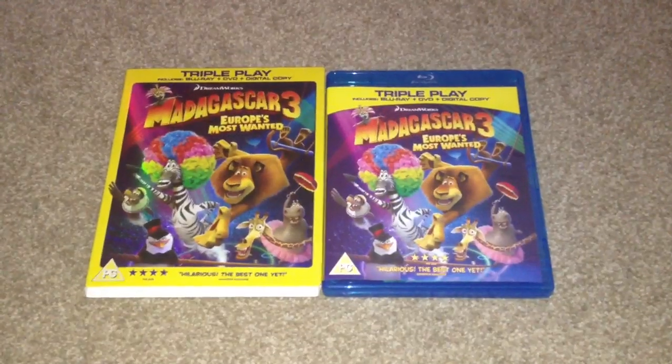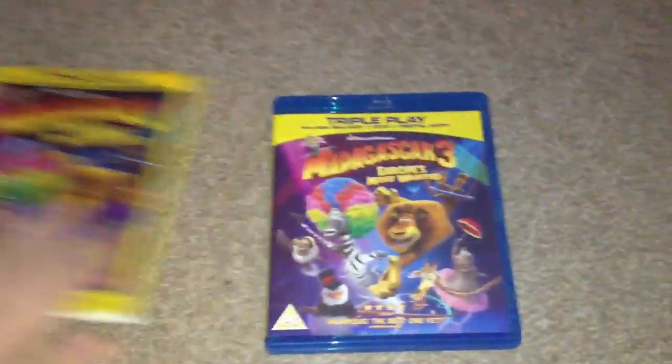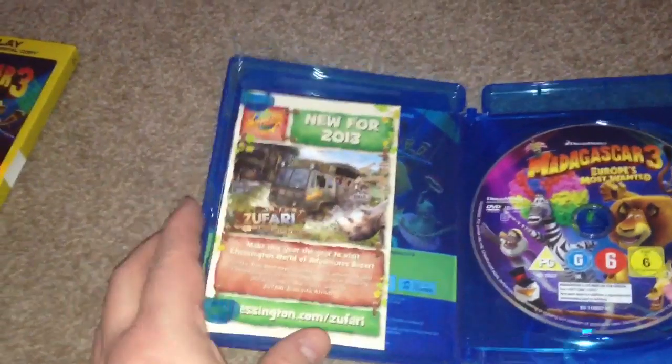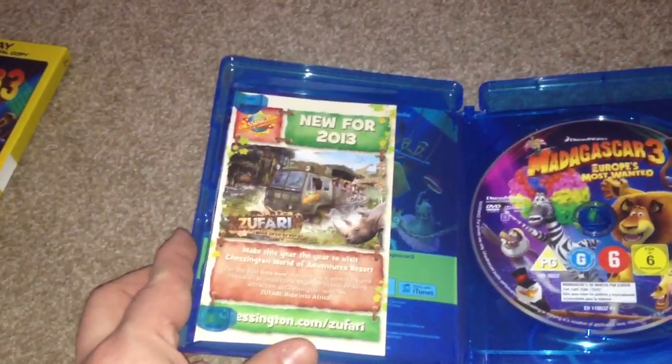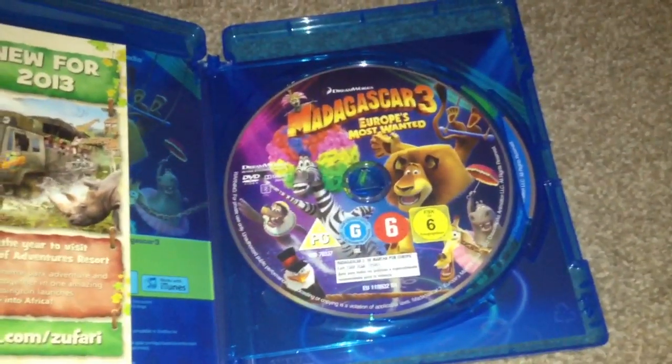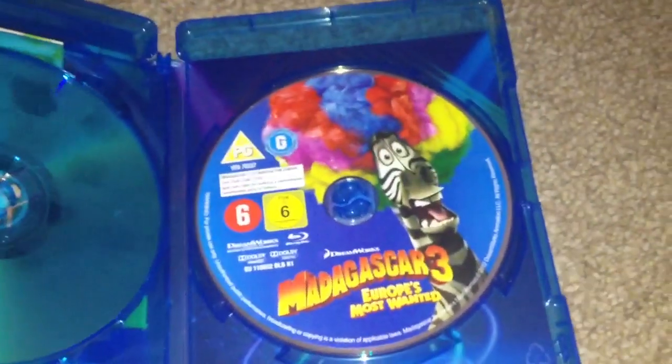I've removed the slip case so let's take a look inside. Inside we have a pamphlet for Chessington World of Adventures for a free entry, and behind it we have the code for the digital copy. We have the DVD disc and the Blu-ray disc.